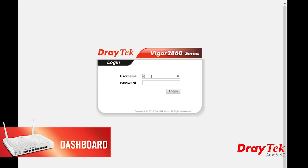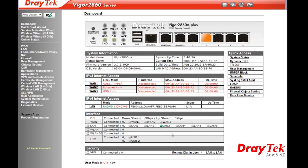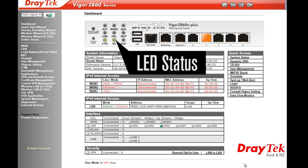When you first log into the Vigor 2860, you will notice an exciting new feature called the dashboard. Here at a glance you can see the status of multiple functions in the router, as well as an indication of the LED status of the router.